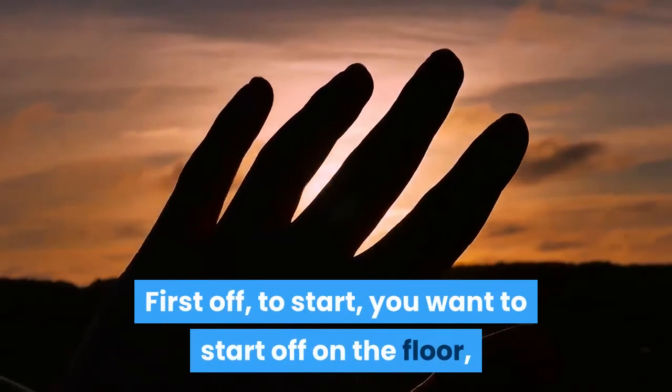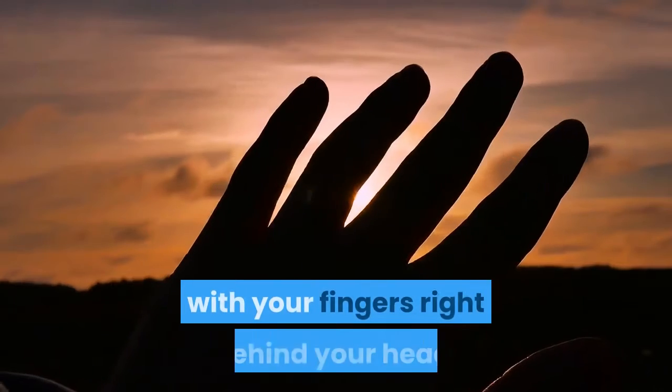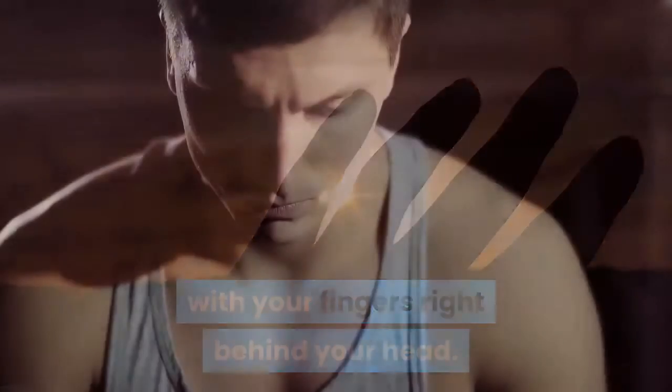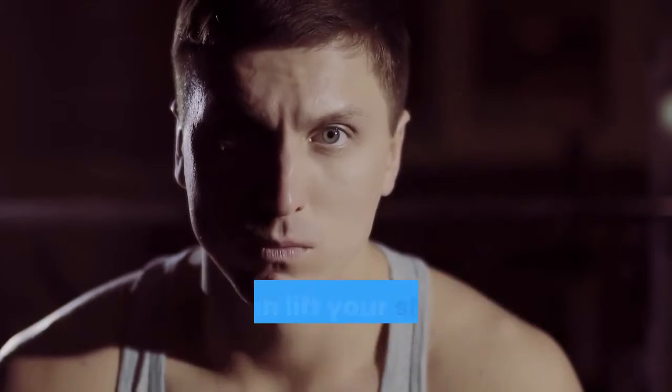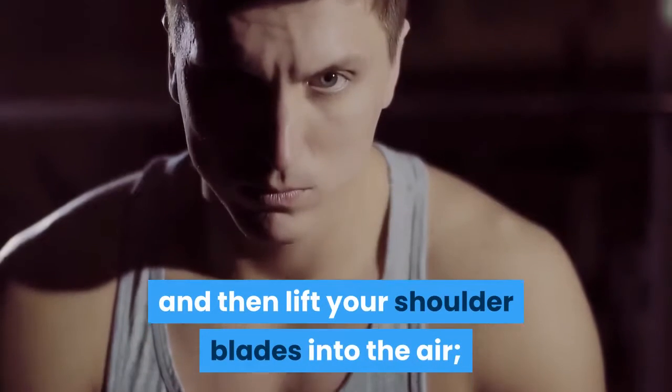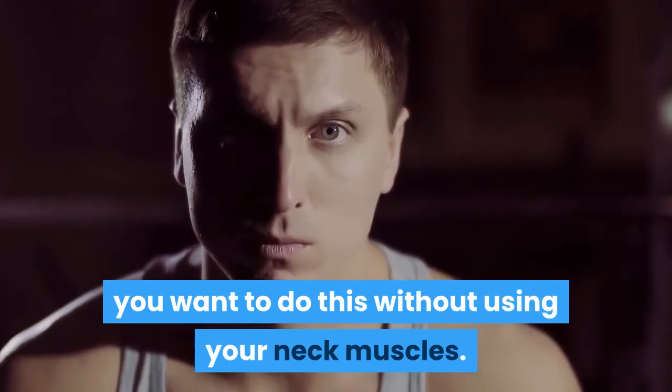To start, you want to begin on the floor with your fingers right behind your head. Then slowly bring your knees into the chest and lift your shoulder blades into the air. You want to do this without using your neck muscles.